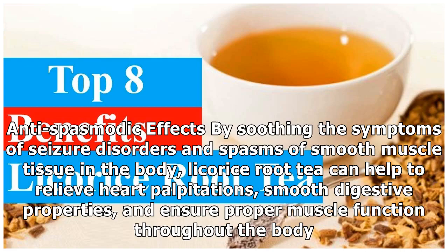Antispasmodic effects: By soothing the symptoms of seizure disorders and spasms of smooth muscle tissue in the body, licorice root tea can help to relieve heart palpitations, smooth digestive properties, and ensure proper muscle function throughout the body.